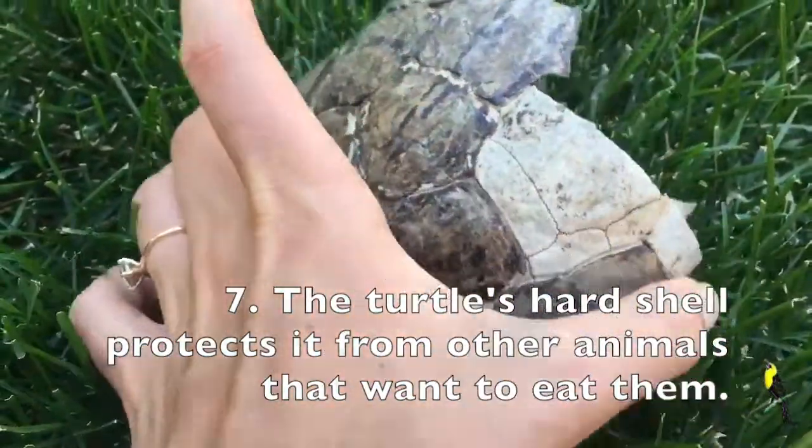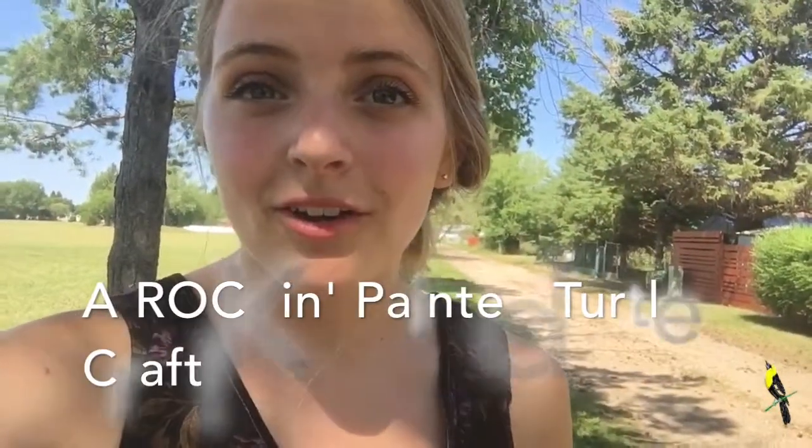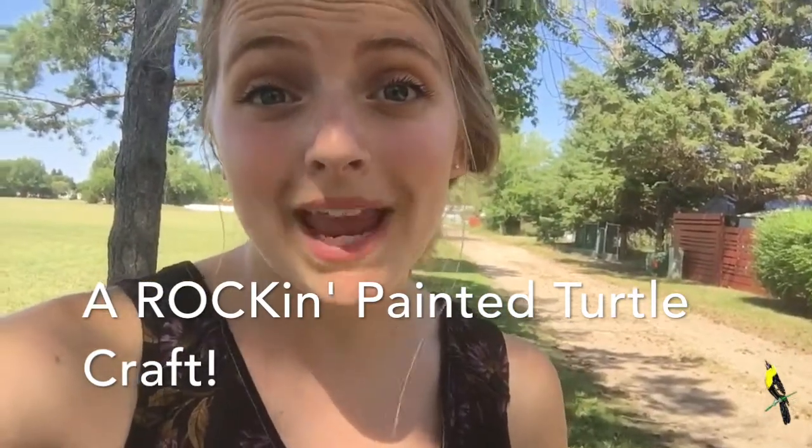So today we are going to do a painted turtle craft and make a painted turtle out of rocks — we are going to paint our own painted turtle! This craft can be done anywhere around your neighborhood. All you need are rocks, acrylic paint, and a paintbrush. You'll need six rocks: one big one for the turtle shell, four smaller ones for its feet, and one medium-sized one for its head. Go on a nature walk to collect them, and then we'll paint!